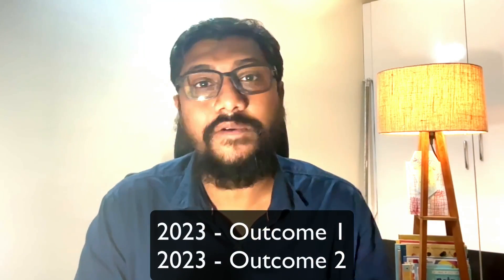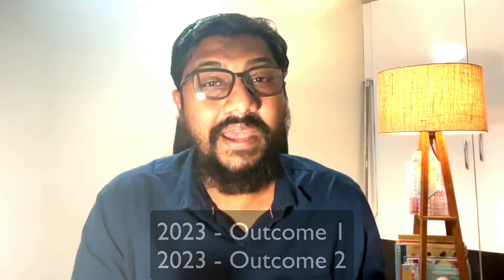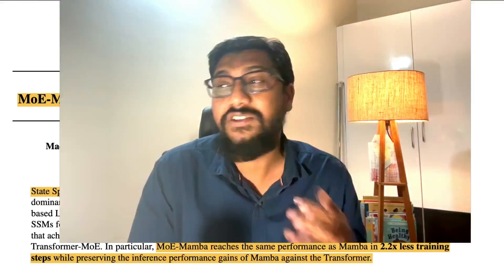What if we take two different great outcomes of 2023 and build a new thing — will it actually be better? That is the fundamental principle behind a new paper called MOE Mamba. The researchers took Mamba, an SSM-based model, and combined it with MOE (mixture of experts), which is popular with the Mistral model. They combined these two into MOE Mamba, and spoiler alert: it actually does perform better — otherwise this paper wouldn't have been published.